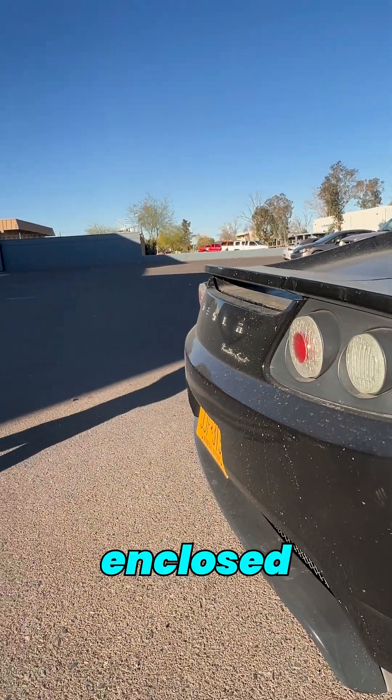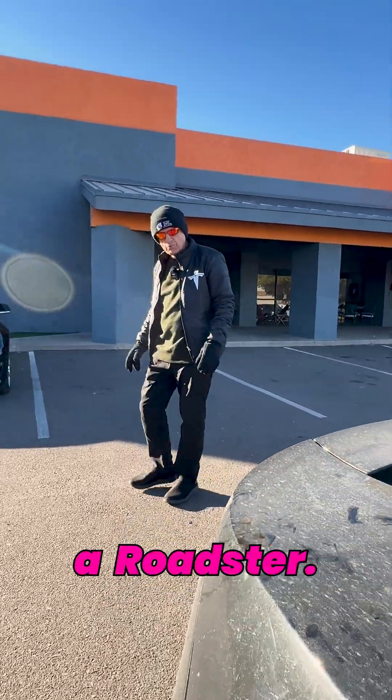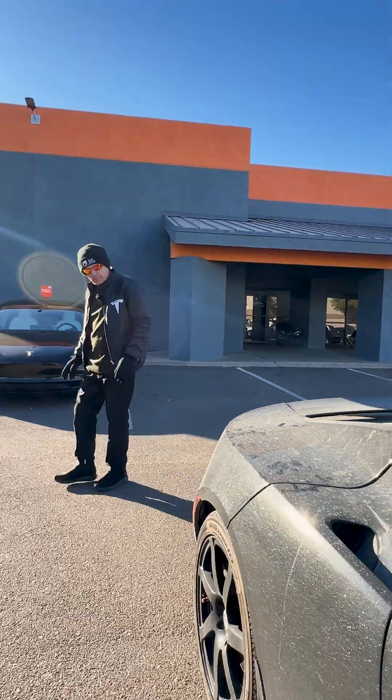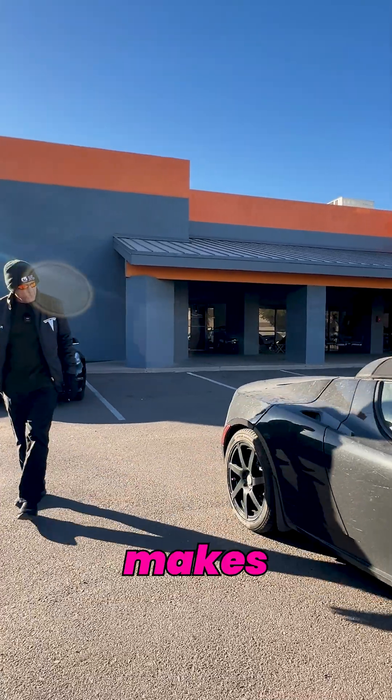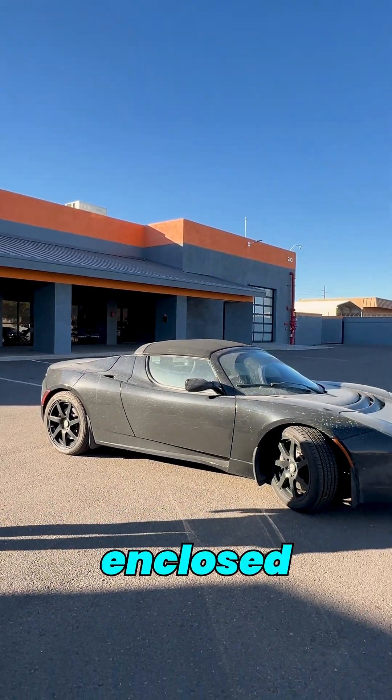The other option of course is to go in a closed carrier. It's about 40% more to ship a Roadster, and from the East Coast it probably makes sense, especially this time of year, to send a car on an enclosed carrier.